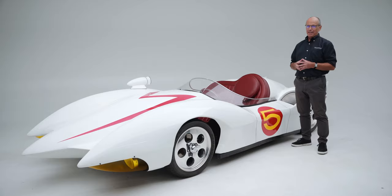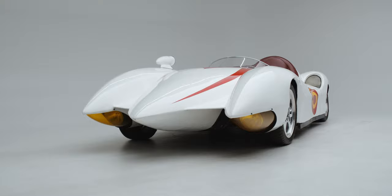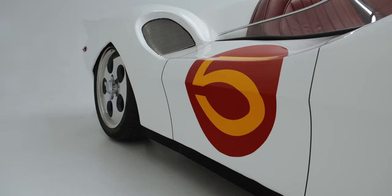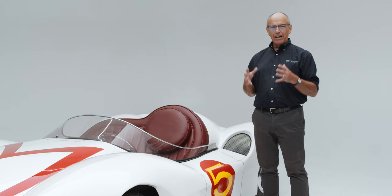For a car that has a fan base of 50 million people, you would think that there would be a lot of them around, but there weren't. In fact, before the year 2000, there was no three-dimensional Speed Racer Mach 5, and that's because it was just a cartoon.